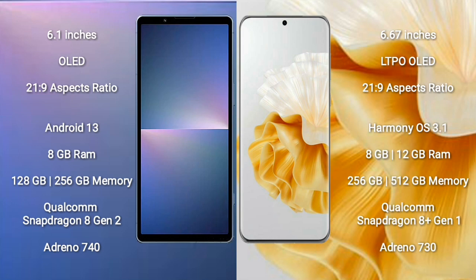Sony Xperia 5 Mark 5 comes with 8GB RAM and 128GB/256GB internal storage, with a Qualcomm Snapdragon 8 Gen 2 processor and GPU Adreno 740. Huawei P60 Pro comes with 8GB or 12GB RAM and 256GB/512GB internal storage, with a Qualcomm Snapdragon 8 Gen 1 processor and GPU Adreno 730.